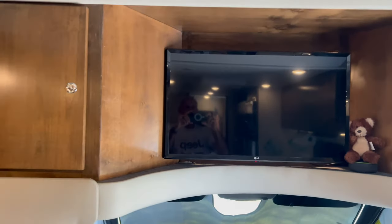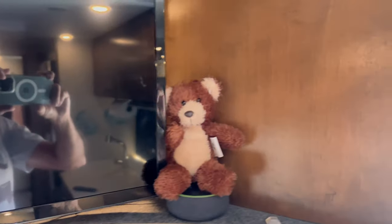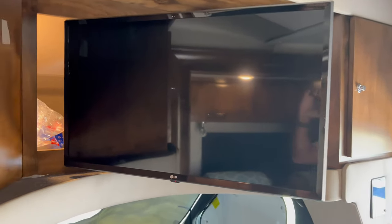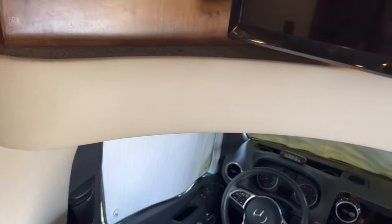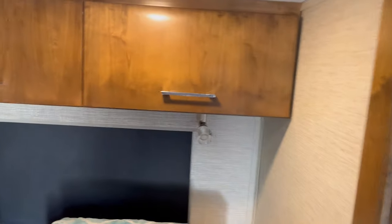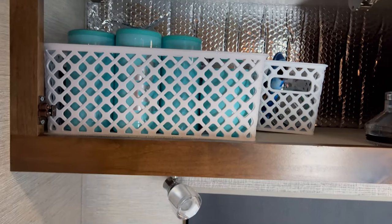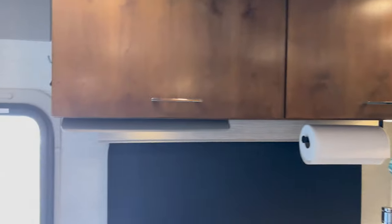The cabinetry above the cab includes a TV that swings out so you can place it at an angle while sitting in your theater seating. There is plenty of storage above this area. We put heat shield on the back of all of these cabinets to help keep the coach cooler inside and reflect the heat away — which really helps if you put any groceries up there.